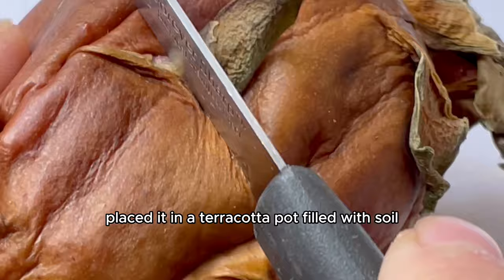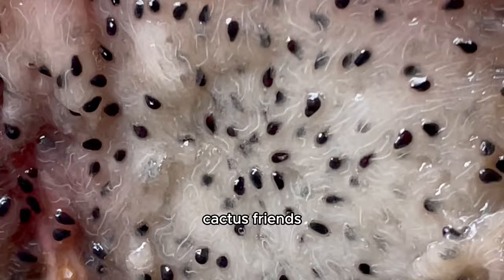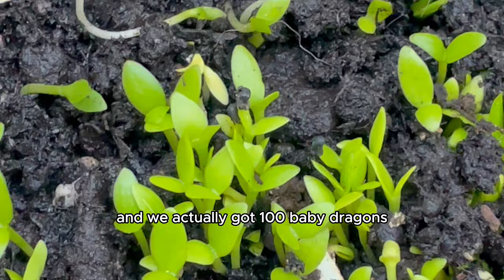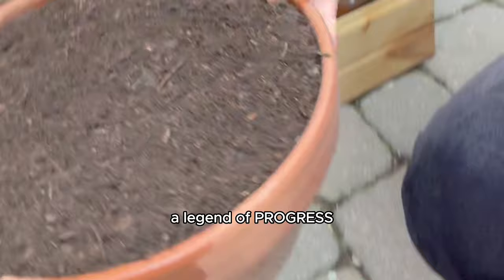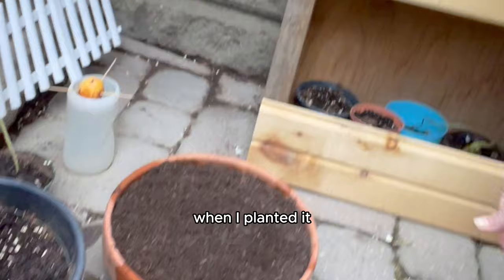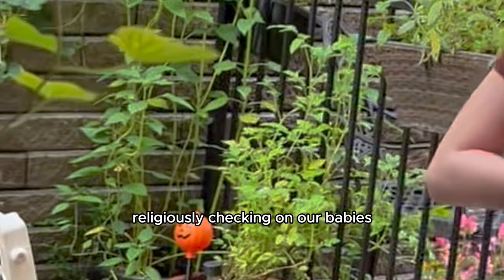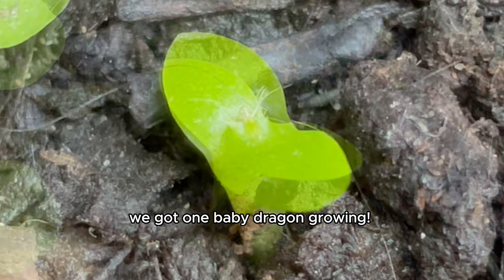I took this old and moldy dragon fruit and placed it in a terracotta pot filled with soil to see if I could grow a hundred baby dragon fruit cactus friends. It's been one full year and we actually got a hundred baby dragons! Three weeks after planting that full moldy dragon fruit — I also added some perlite and vermiculite to the garden soil to help the soil breathe and provide good aeration — I sprinted to the garden one morning and we got one baby dragon growing.